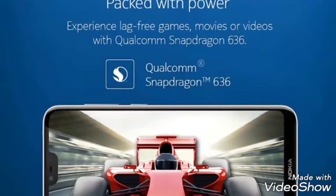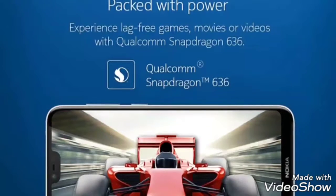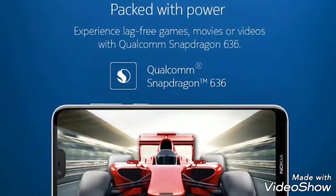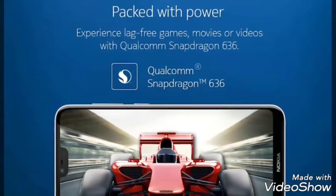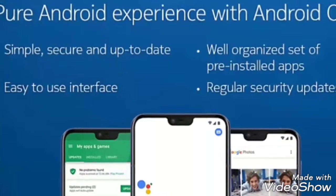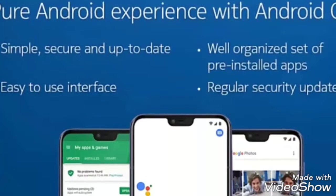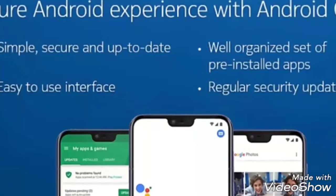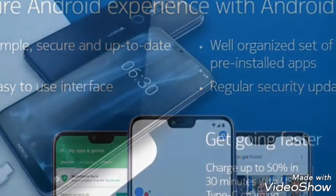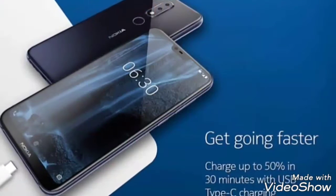This phone has the Qualcomm Snapdragon 636 processor, which is a Kryo-built processor and is best for its AI features as well as mid-range gaming. This phone comes with Android 8.1 Oreo out of the box, which is a good thing. This phone has a 2280 x 1080 pixel screen.